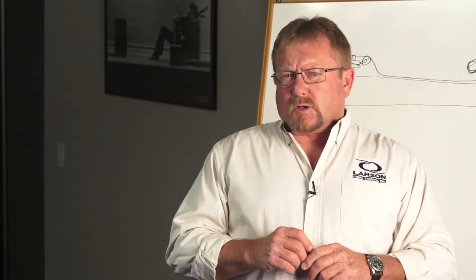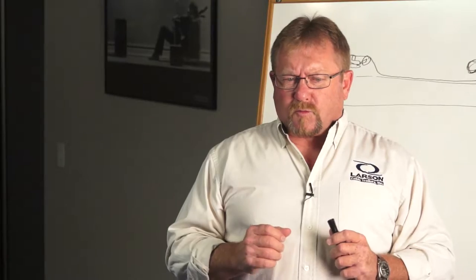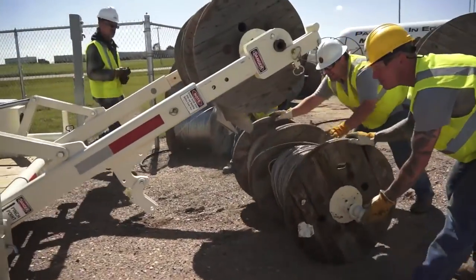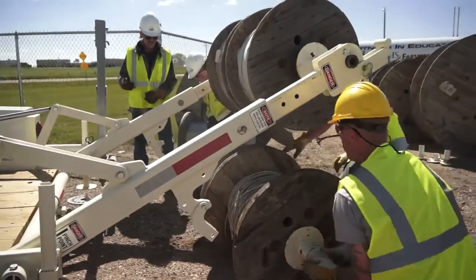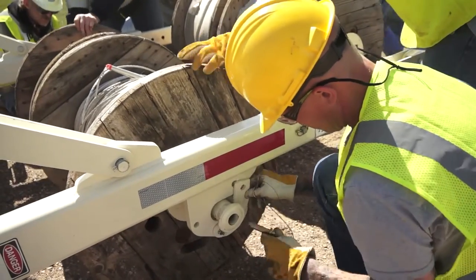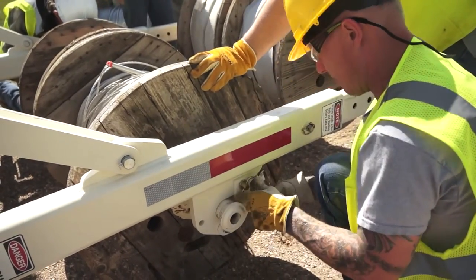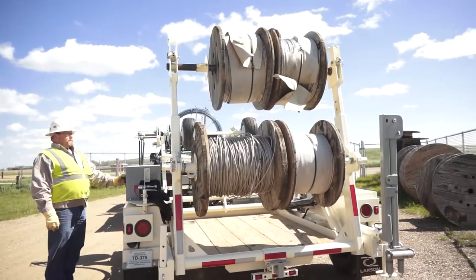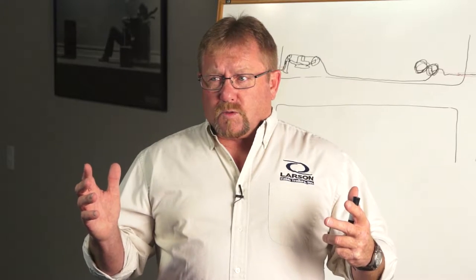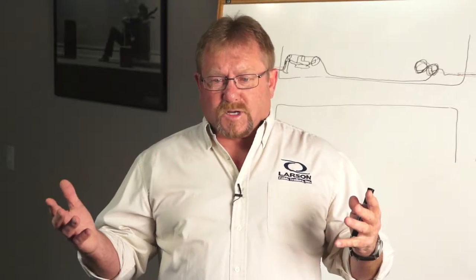The power industry also has the need for small reels rather than large reels. That's why we put arbor hooks halfway down on the reel racks. This allows power companies and cable TV companies with smaller reels to load multiple reels on the trailer, and they're self-loading. So the power company can get four small reels, two medium-sized reels, or one large reel.